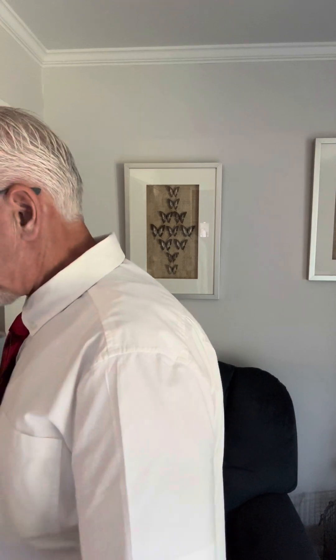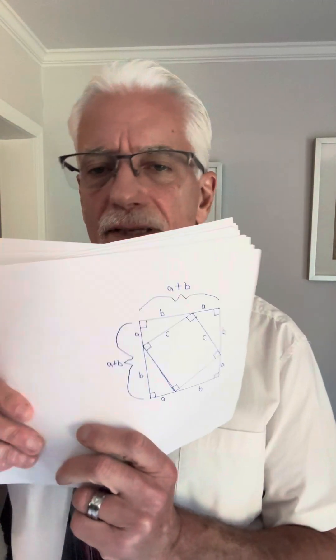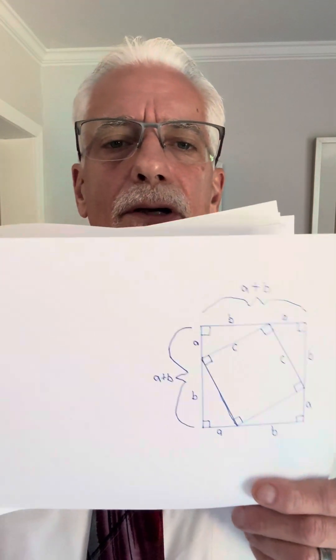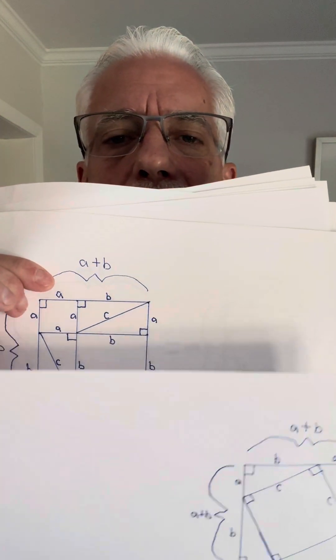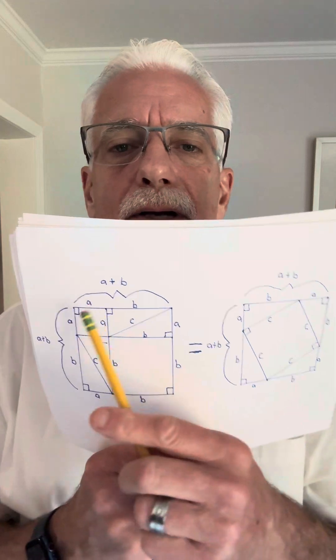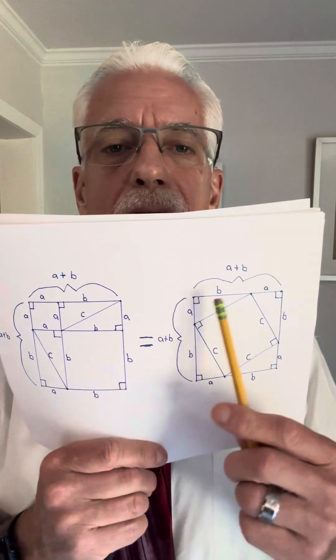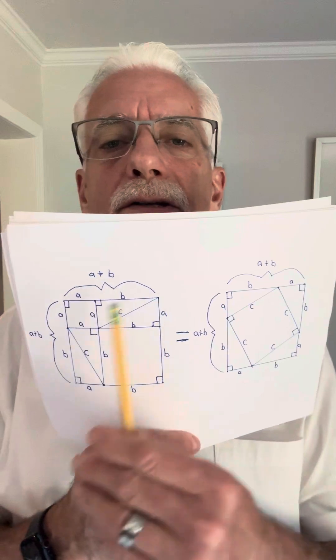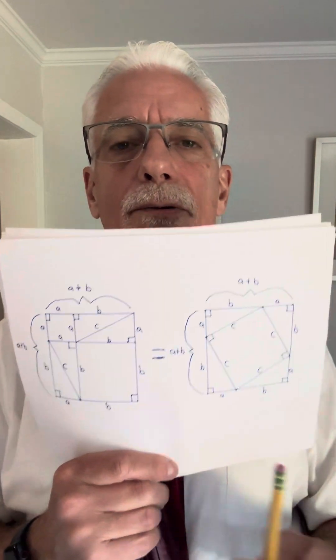Sorry, these papers are kind of stuck together. I want you to put this over to the side because the picture from before is right here — so here's the one we just drew, here's the one we drew a couple of minutes ago. You see how they're equal to each other because they're both a plus b by a plus b — this square and this square. So I'm going to put a big equal sign between those two figures because they're equal to each other.